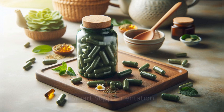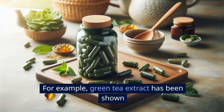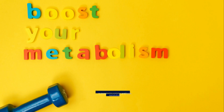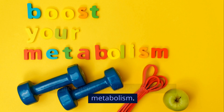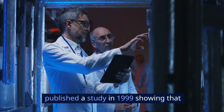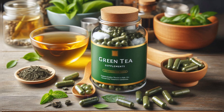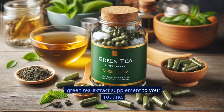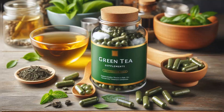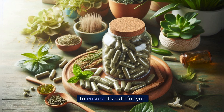Smart supplementation. Certain supplements can accelerate your fat-burning process. For example, green tea extract has been shown to increase fat oxidation and boost metabolism. The American Journal of Clinical Nutrition published a study in 1999 showing that green tea extract can increase calorie burning by 4%. Consider adding a high-quality green tea extract supplement to your routine, and always consult with a healthcare professional before starting any new supplement to ensure it's safe for you.